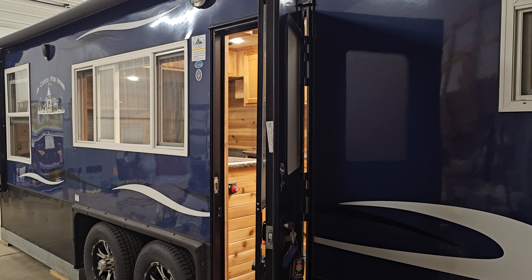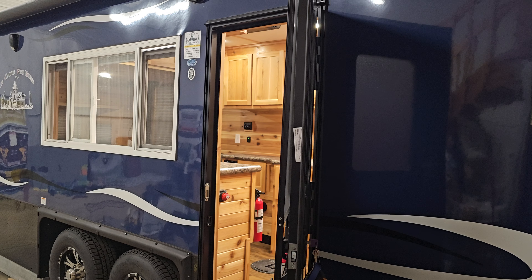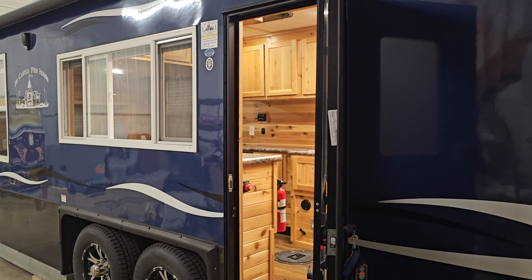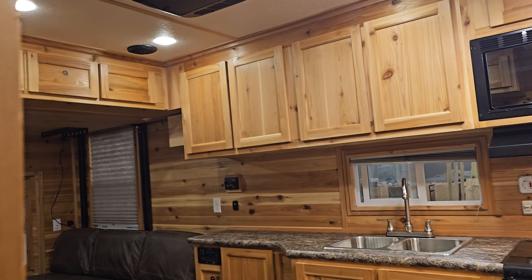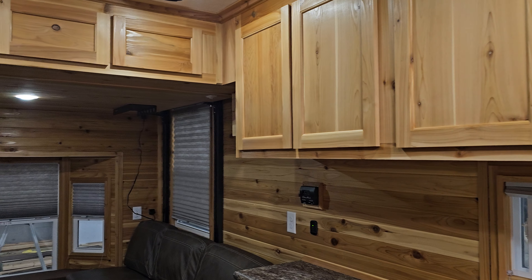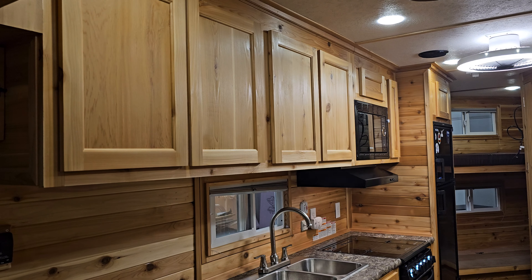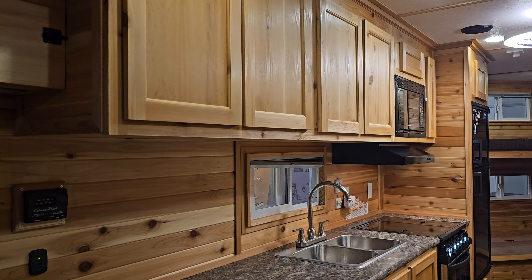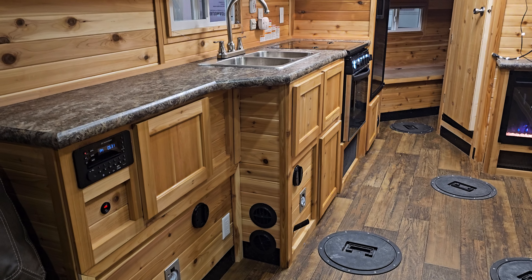Hey everyone, this is Brandon with Minnesota Custom Castles showing you another project that's leaving our shop. This is an Ice Castle 8 by 21 Hybrid RV Extreme. This house has the cedar interior with the shaker doors. We did two coats of clear throughout the entire house, a little bit of sanding — not too bad. This house looks very clean, very nice.